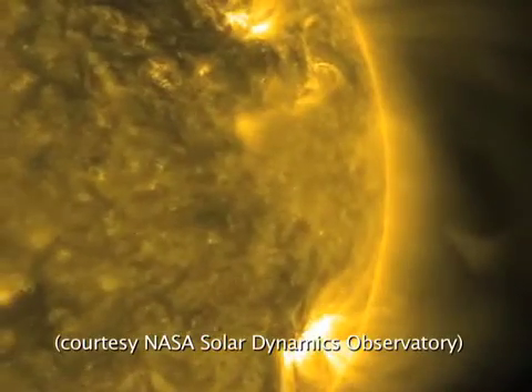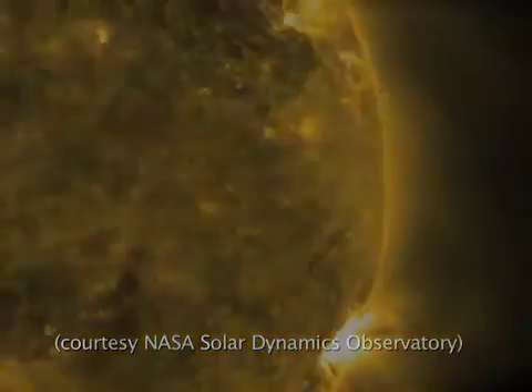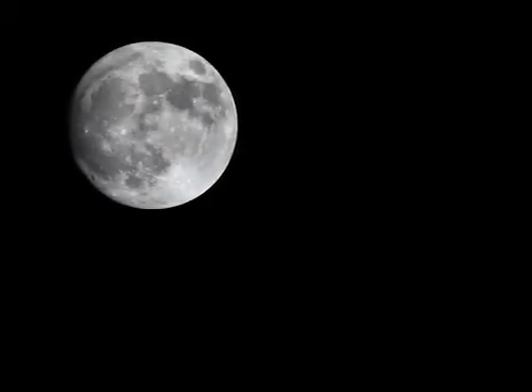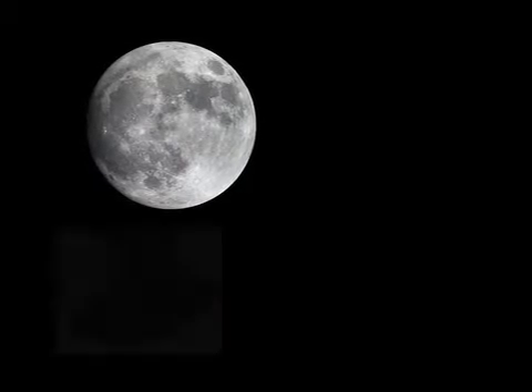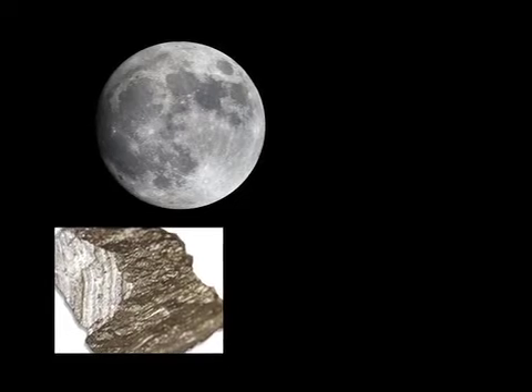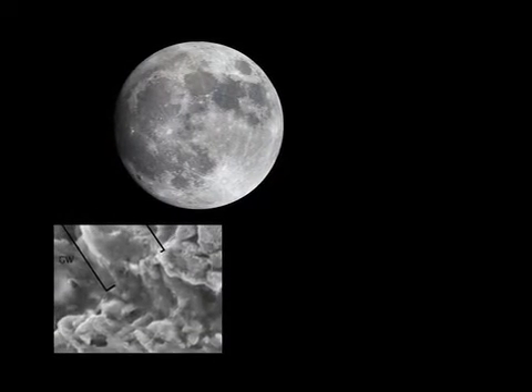Up to now, scientists thought that the trace amounts of carbon on the surface of the moon came from the solar wind. Now researchers at the Carnegie Institution's Geophysical Laboratory have detected and dated moon carbon in the form of graphite, the sooty stuff of pencil lead. They found a form of rolled graphite called graphite whiskers.